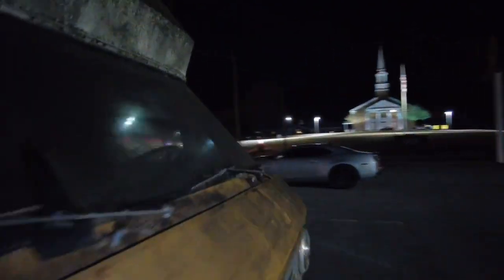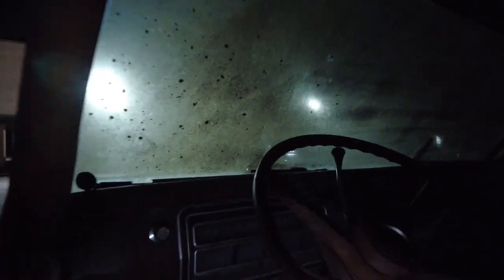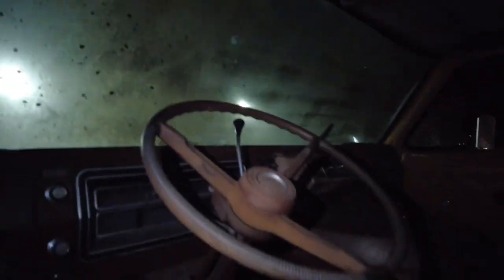Econoline — sweet. It's got a small block Ford in it, looking pretty good. We're actually going to hotwire it — I don't have keys for this thing yet, so that is what it is. Look at all this beautiful vintage equipment — manual steering.